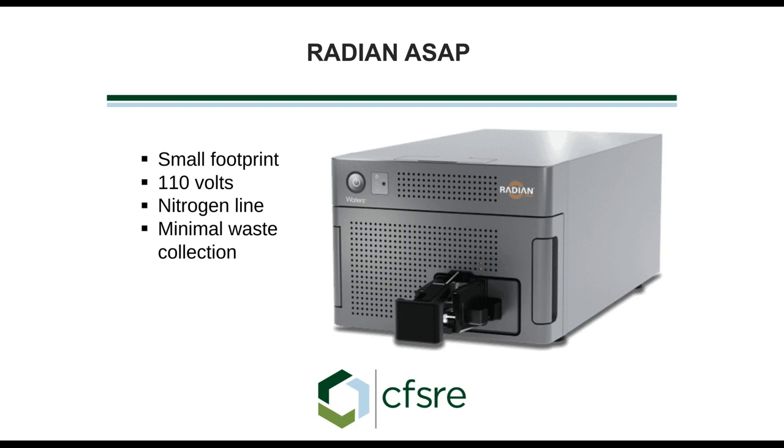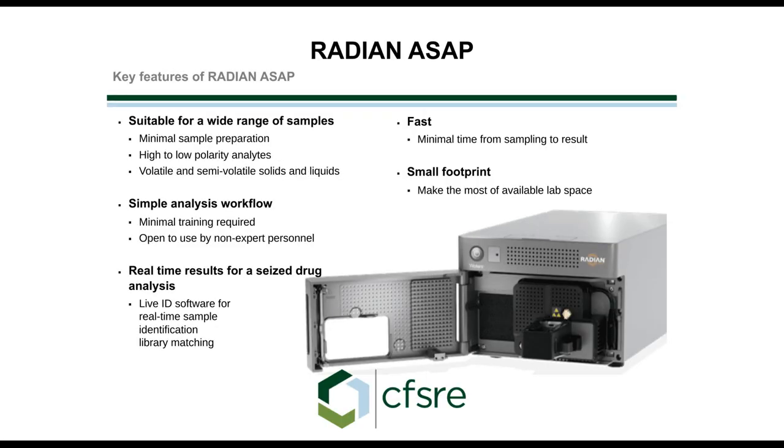This is the Radian ASAP system. It's a very small piece of equipment with a very small footprint — doesn't take up much space on the lab bench. It doesn't require high voltage. What it does require is nitrogen. There's very little waste generated because we don't have effluent from an LC coming in. It's a very compact unit, ready to go — just open the door.